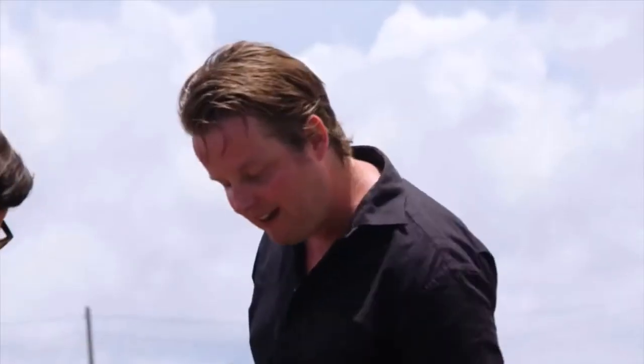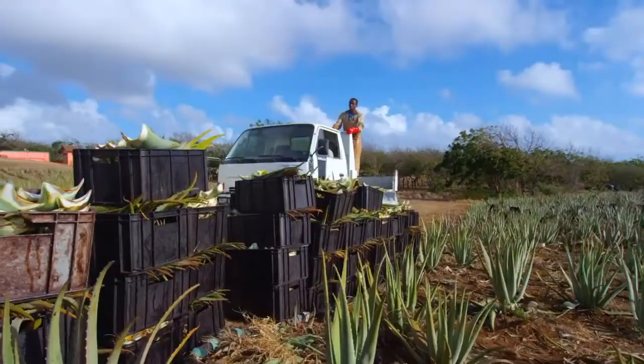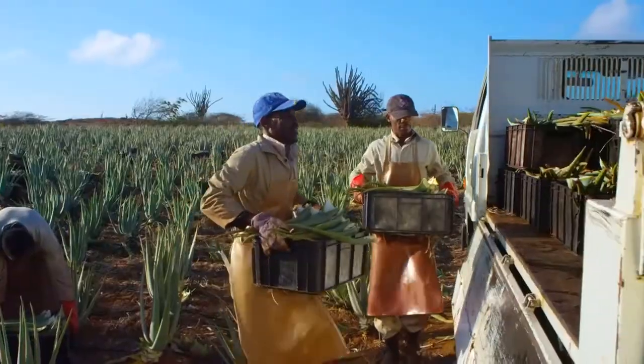We always pick out the outer side leaves because they have much more gel in them. How many of these do you harvest today? We do 20,000 in a day.